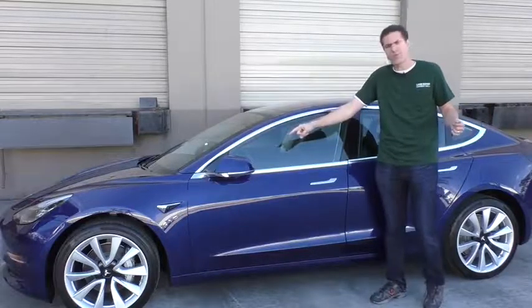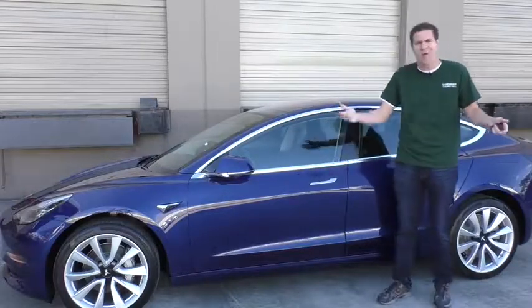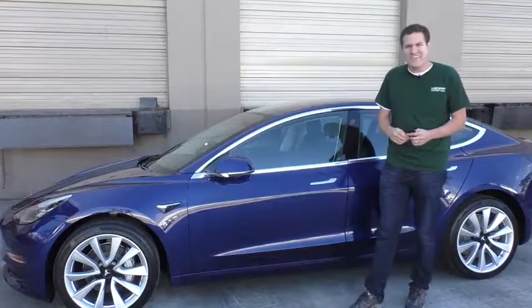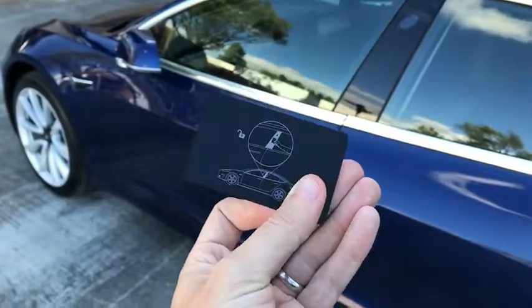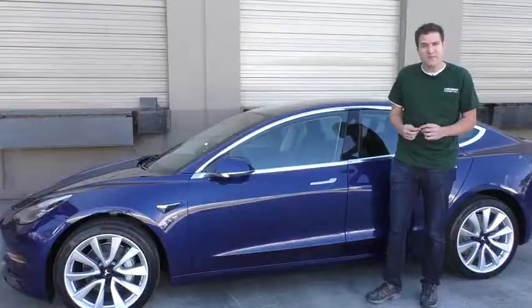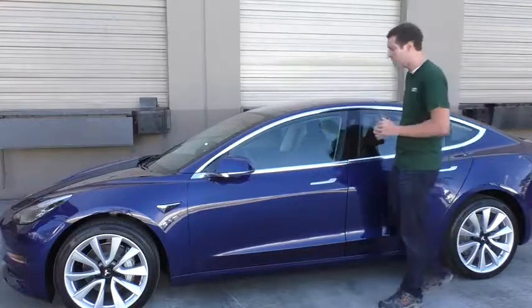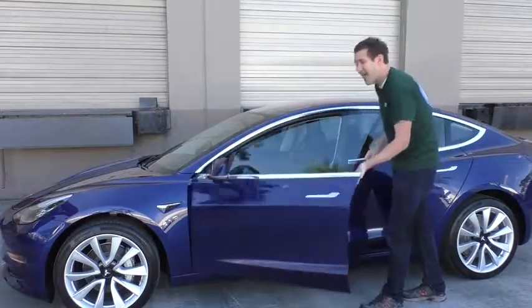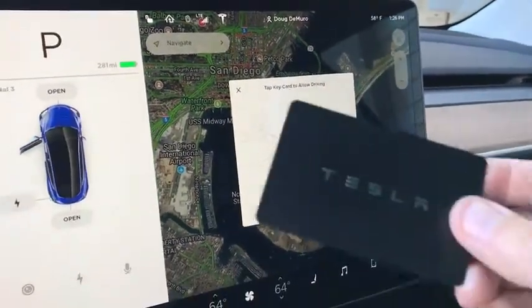Just walk away with your phone in your pocket and when you get far enough away the doors lock and the mirrors fold right back. You might be wondering what happens if you lose your phone or if you let someone else drive your car — do they have to bring your phone with them? Not quite. This car has a secondary key situation: it's basically a hotel room key-sized card that you can stick in your wallet. If you lose your phone or you're giving your car to someone else, simply give them the room key, walk up to the side of the car, put the room key here, the mirror folds out, and the car is unlocked. Get inside, place the room key next to the cup holders, and then you can start driving.